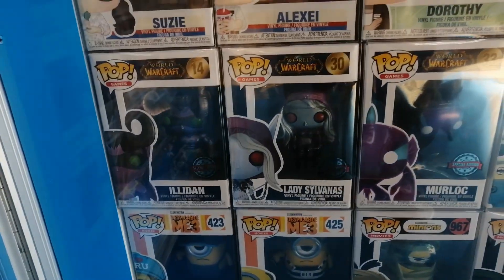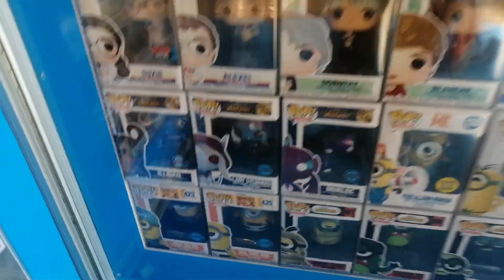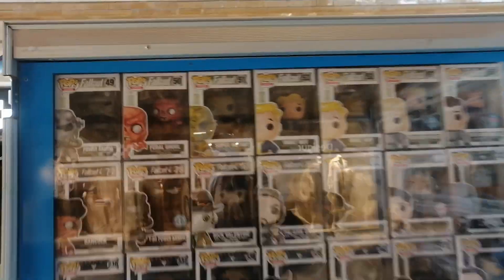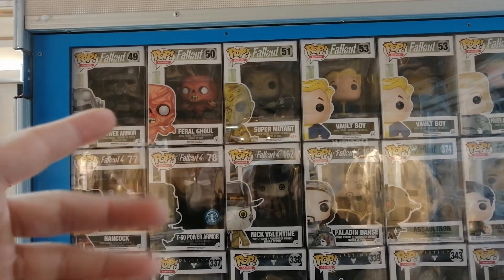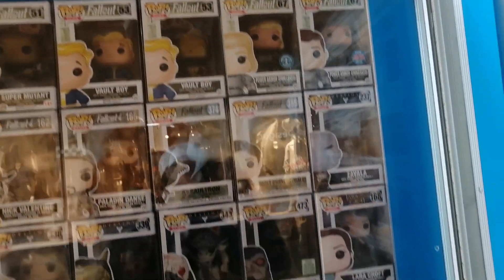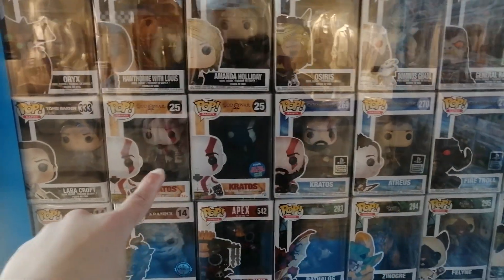Right here we have these three World of Warcraft pops — pretty cool, I kind of want them, but they're not really hard to get, so it's not a priority. Then here we have some animation and games — Fallout: Feral Ghoul. I have the glowing one, which is like the chase version of this pop — it's green and also very valuable; I had to order it on eBay. Kratos right here, pretty cool — I still need to get this one, I don't like the new one though.